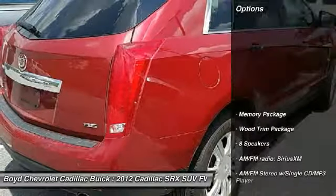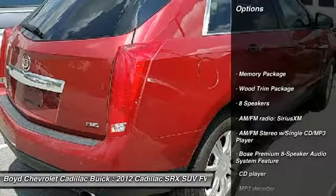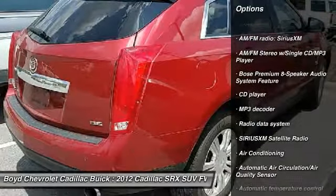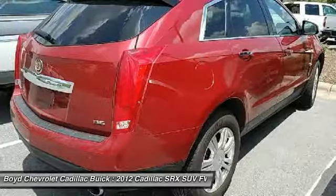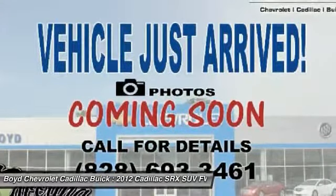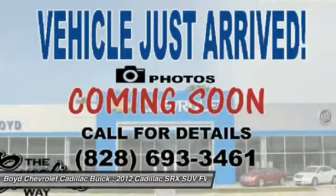Here are some of this vehicle's great options: power passenger seat, traction control, keyless entry, dual airbags, leather-wrapped steering wheel, power steering, alloy wheels, auto-dimming rear-view mirror, and four-wheel independent suspension.